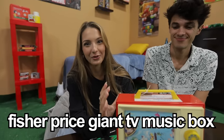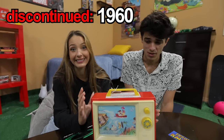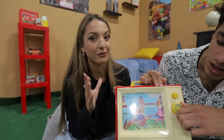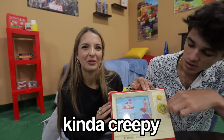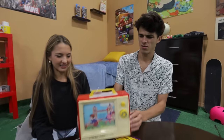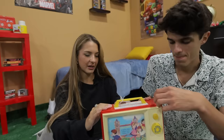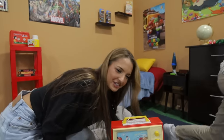This is the Fisher-Price Giant TV Music Box. I've never even heard of this thing because it was discontinued in the 1960s. You probably know about this because you're like a dinosaur. It literally just plays music — it's like a little TV you're watching. It's kind of creepy. The song is getting a little annoying — how do you turn this thing off? It's taking too long to end, so we're just going to go.